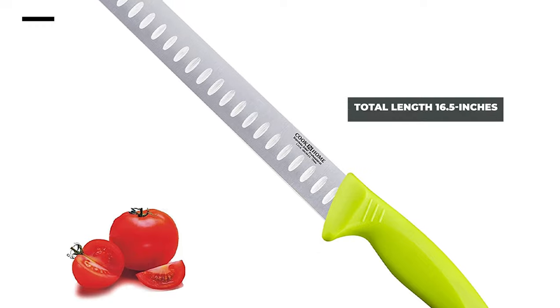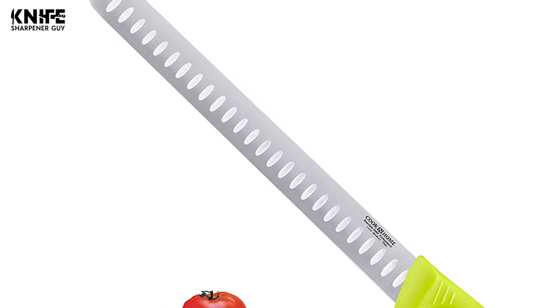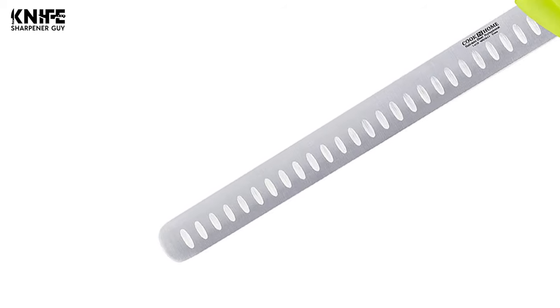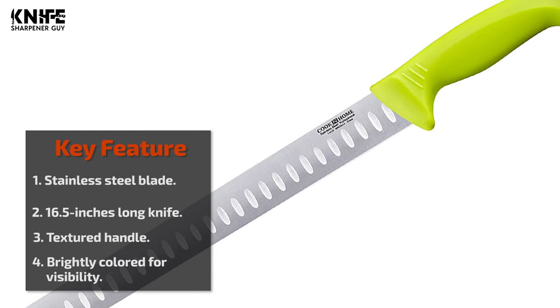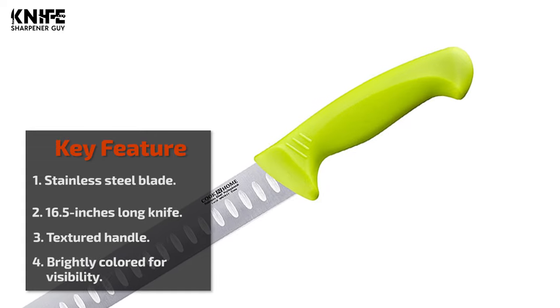The total length of the knife is 16.5 inches. The textured handle has an ergonomic shape for comfort and a firm grip. The handle is brightly colored for visibility and non-slip for safety. The knife is dishwasher safe, though hand washing is recommended.